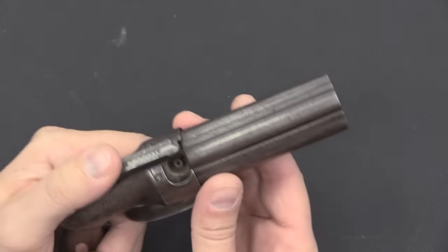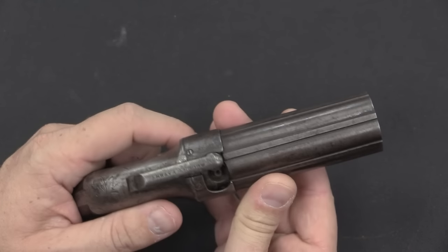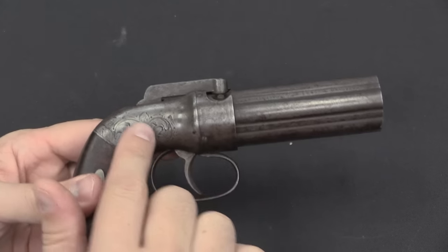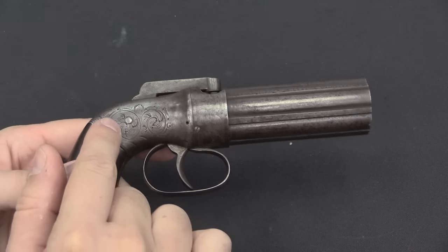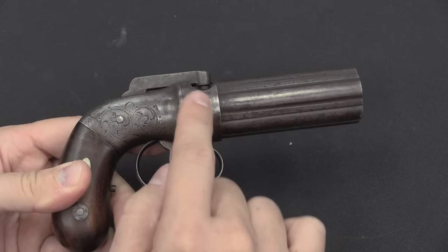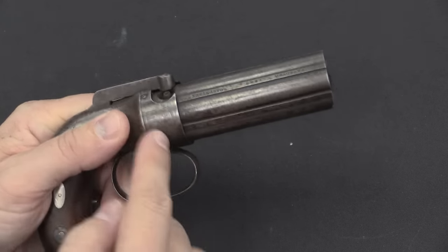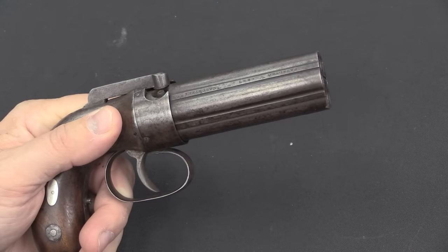Later on, as the market got tighter into the 1850s, Allen & Thurber did a number of things to cut production costs. They stopped putting engraving on the frame and they got rid of these shields. So later guns you'll find have all of the nipples and percussion caps exposed around the circumference.